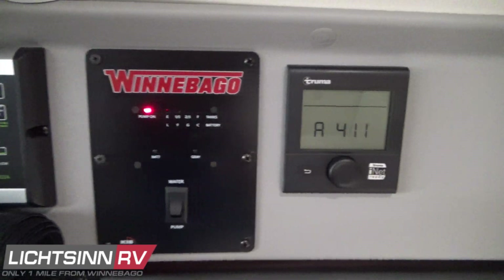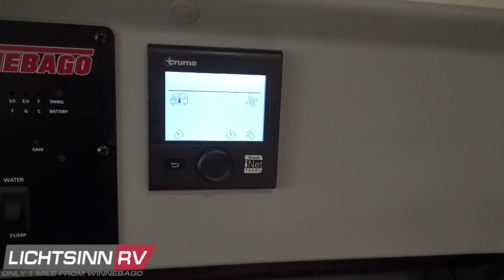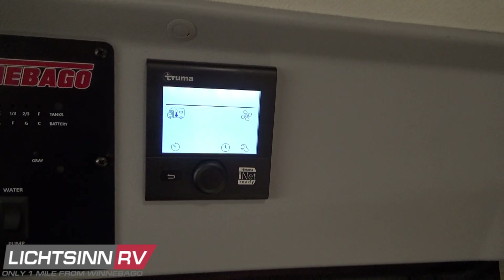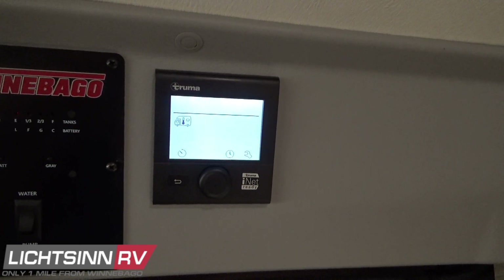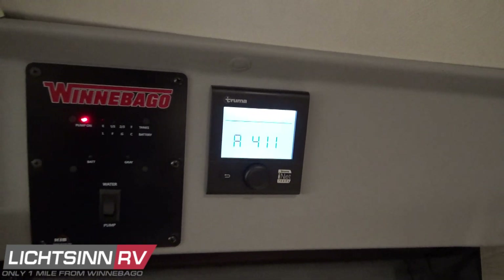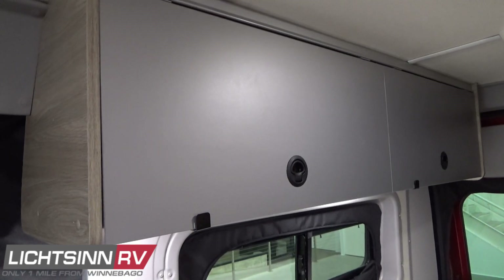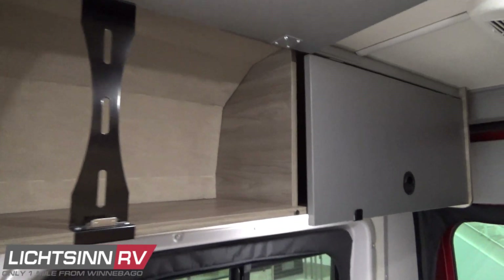Controls for the Truma Vario Heat are located here. The Solus Pocket earned Truma Gold Standard Certification for cold weather operation. It's whisper quiet and provides heating up to 11,500 BTUs with incredible energy efficiency: at Level 1 (4,700 BTU) it uses only 3.5 oz LP per hour; Level 2 (8,900 BTU) uses 6.7 oz per hour; and full force (11,500 BTU) uses only 8.5 oz per hour.